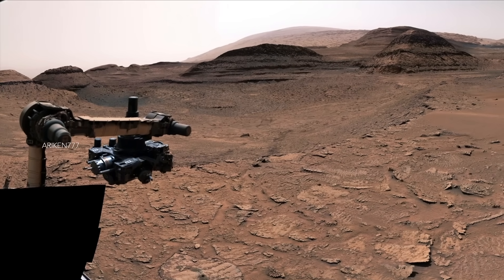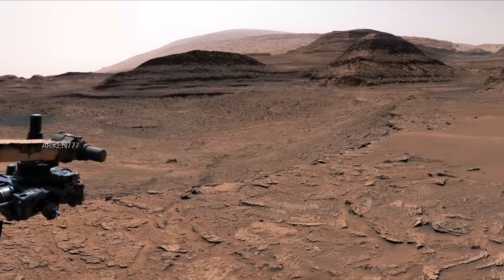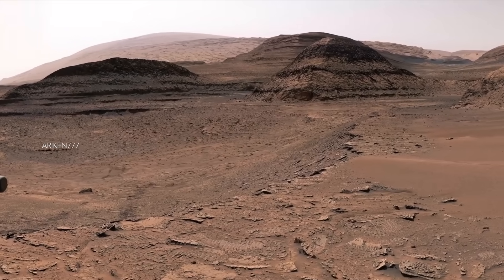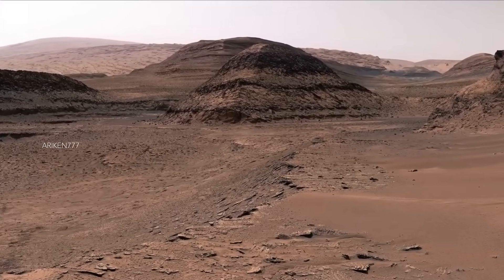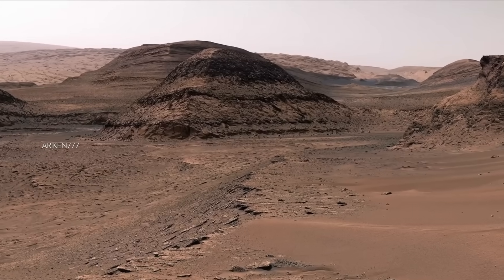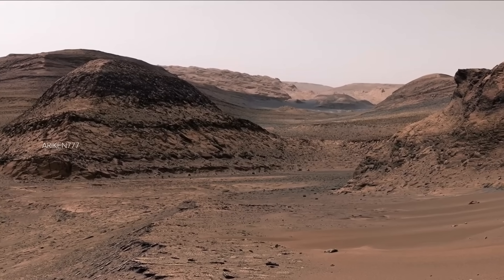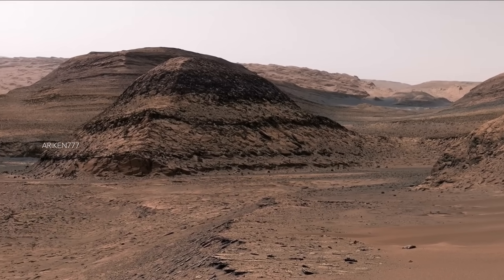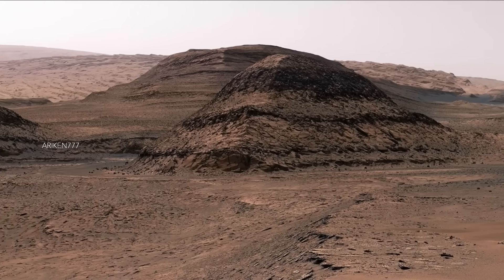This amazing panorama of Marker Bend Valley was captured by Curiosity Mars rover. Far in the distance, at the upper right, is the upper part of Mount Sharp, and directly in front of the rover is the outer edge of the Marker Bend — a dark, thin rock layer. A marker band is a term geologists use to refer to a very distinct layer.